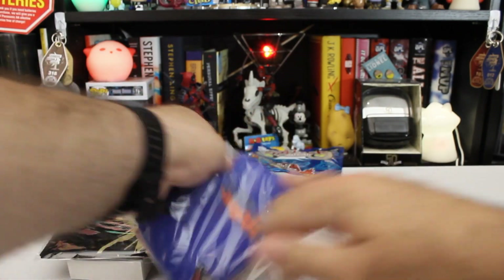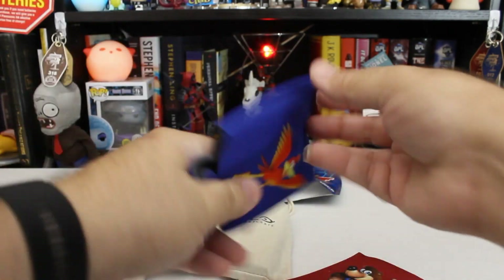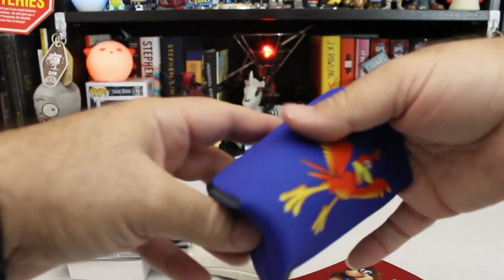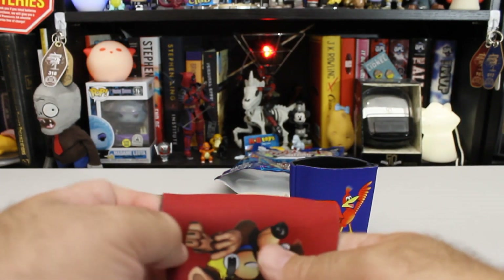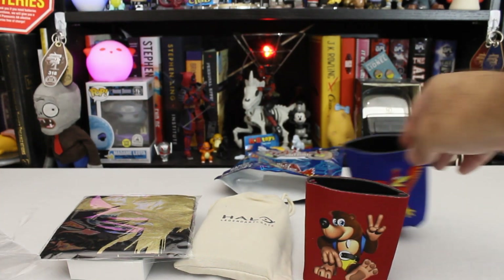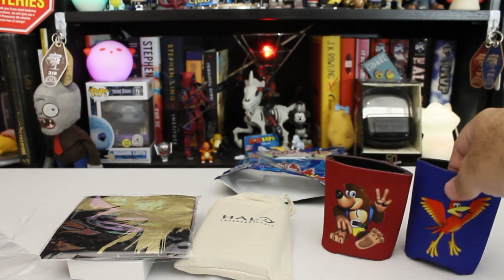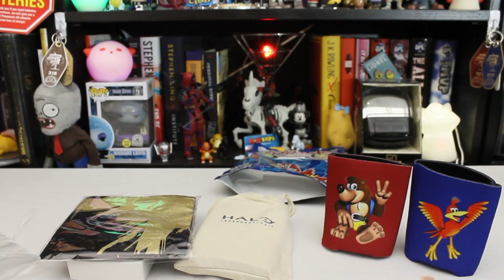Let's start with a thing that we can see what it is. Banjo-Kazooie beer koozies! This may hurt my cred here as a geek and a gamer — I never played Banjo-Kazooie. But that's Banjo and that's Kazooie, right? It makes sense that Banjo would be the bear and Kazooie would be the weird bird that probably goes 'Kazooie!' when it talks or something. I really have never played it — I'm not a big platformer person. I never actually finished Mario 64. I played it, I owned it.